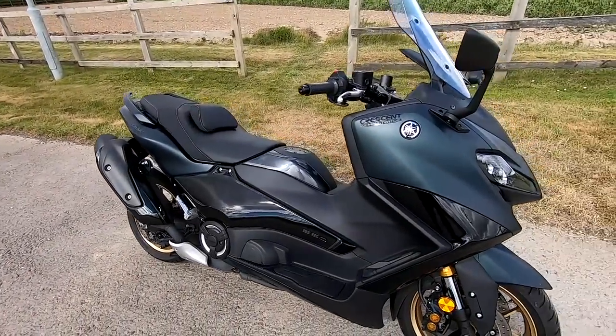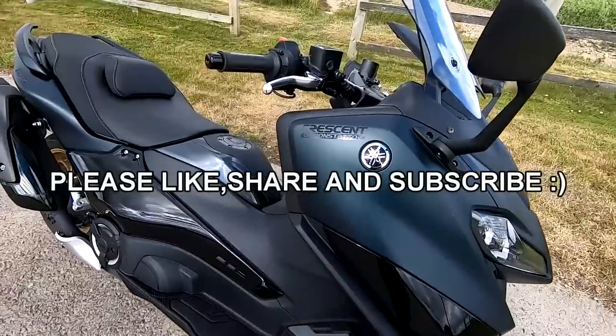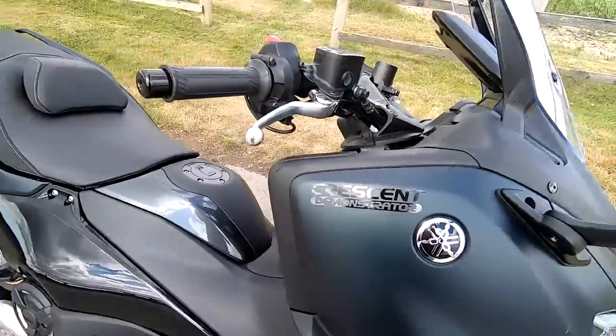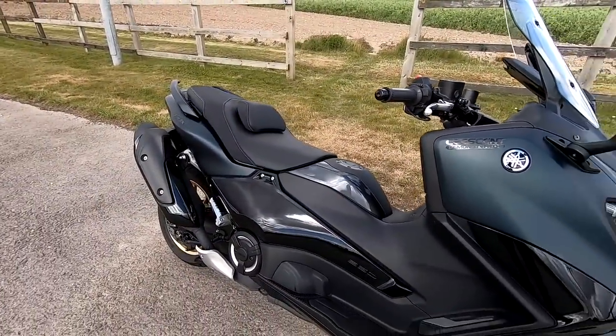Hi guys, Mark here. Welcome today to a review on the new 2022 Yamaha T-Max Tec-Max. Let's take a look around and just run through all the specifications in the usual way, and first off, as always, many thanks to Crescent Yamaha here in the south of England for lending me this bike today.